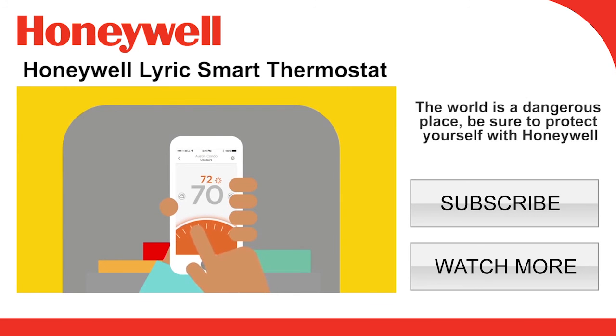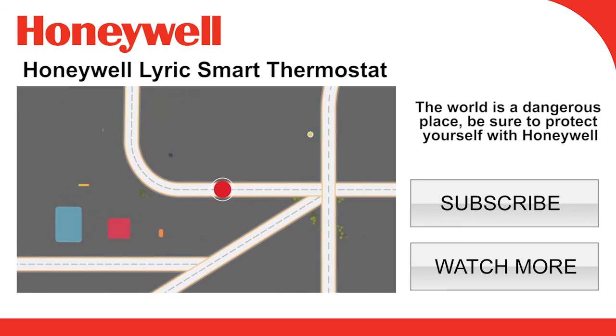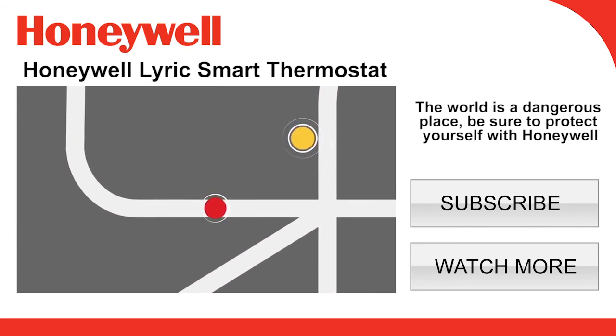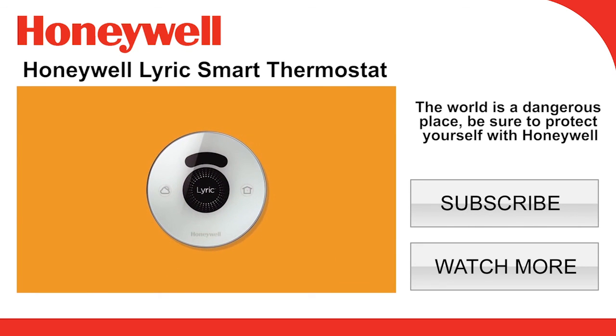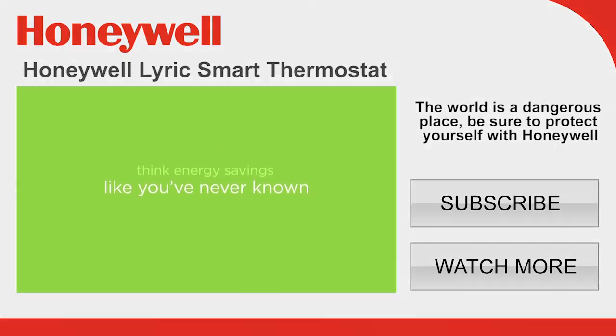Without leaving your seat. Automatically adjusting when you're on your way. Saving even more when you have to stay. Waiting to change when you're working from home. Think energy savings like you've never known.